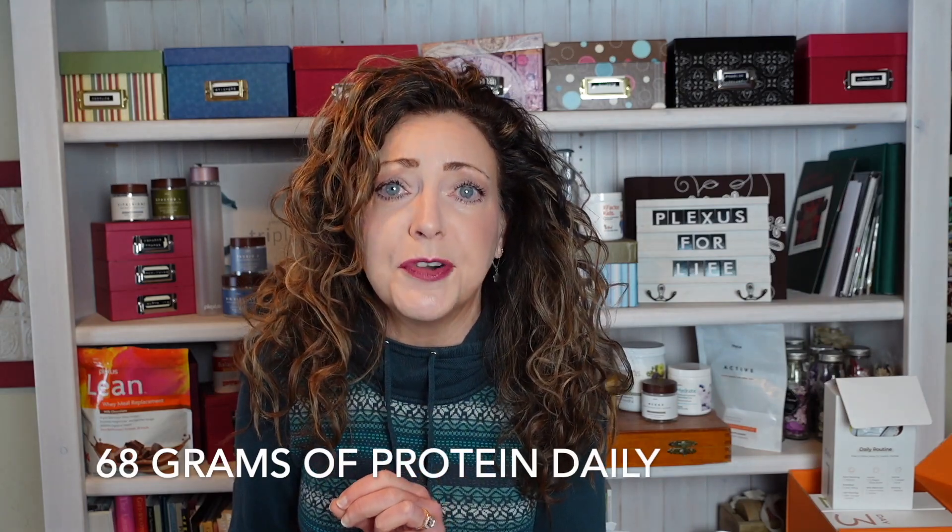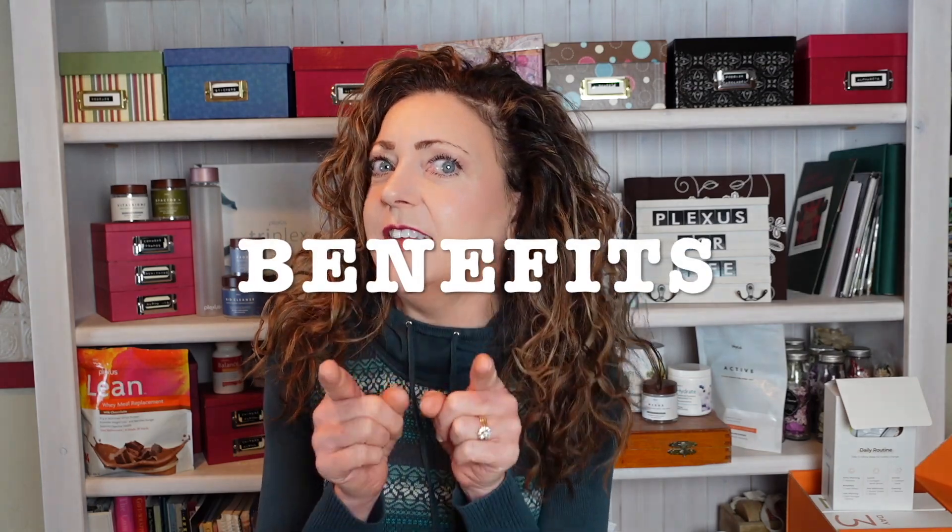So in conclusion, what's in this box? 68 grams of protein — and that can be even more if you use a milk substance to mix up the Lean shake for breakfast, since there will be additional protein in that milk source as well.